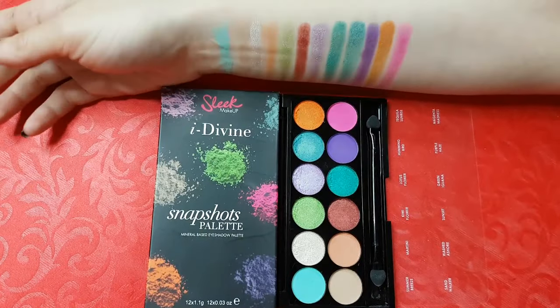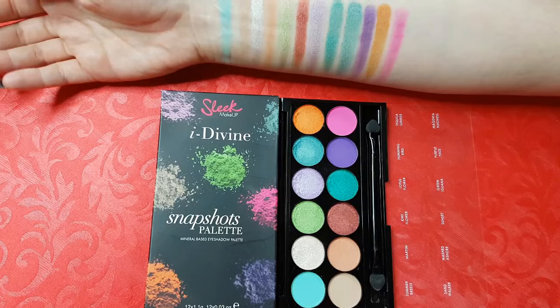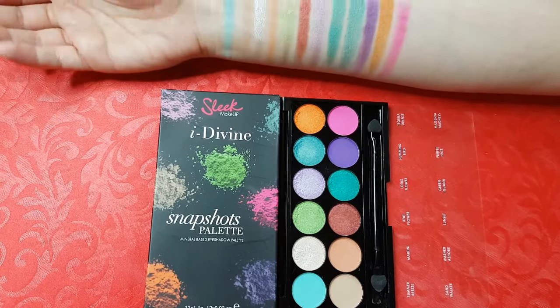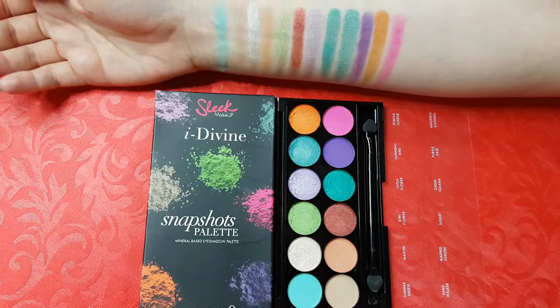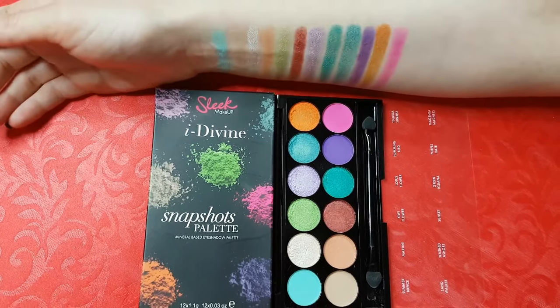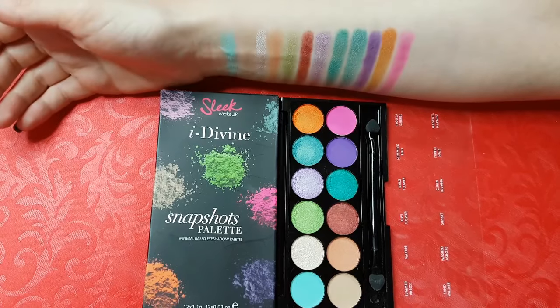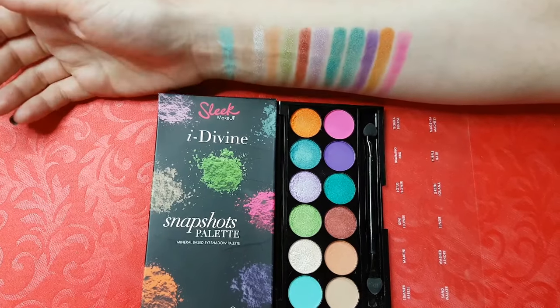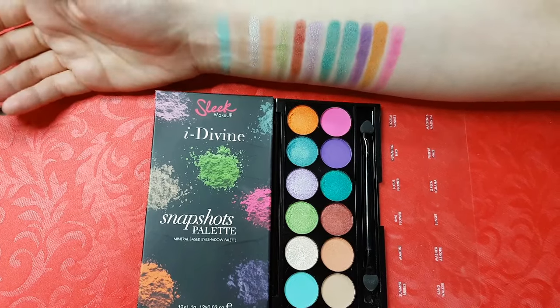This palette is called Snapshots. Colors are intense, bright and shimmery. What I love to do with this one is to first create a nude eye with All Natural or Kat Von D Shade & Light eye contouring palette, and then apply some of these colors on my lid. Obviously you can use it separately, but that's just one of the options. I've got a makeup tutorial with this one, so I'll link it in the description box.